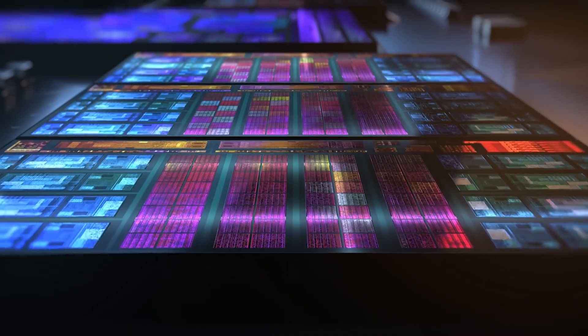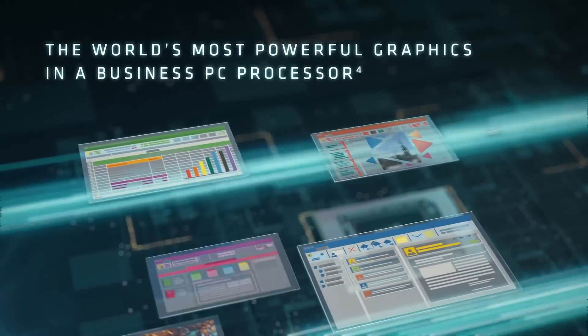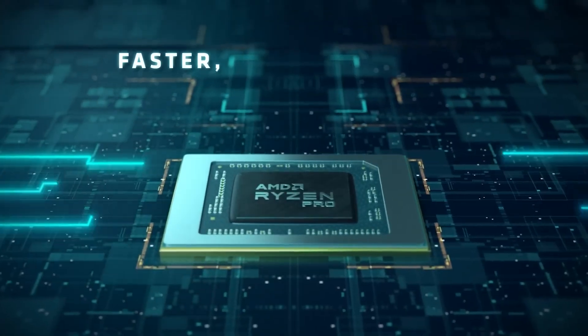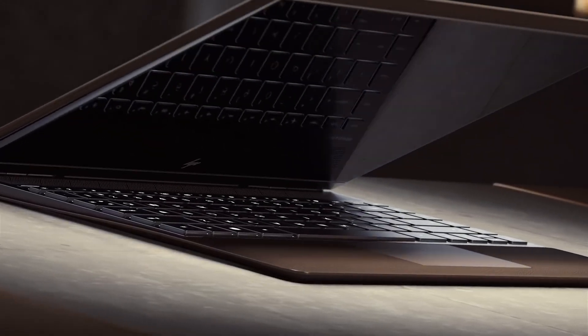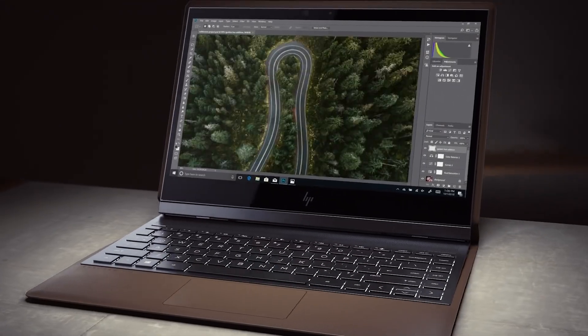The AMD Ryzen 7 Pro 7840HS sits around 14% faster in single-core and 5% faster in multi-core tests versus the Ryzen 9 6900HX. We have to remember that this is not the final performance — the laptop was clearly running in an HP power-optimized mode, suggesting we can see even better performance with an ultimate performance profile.